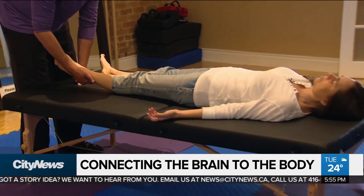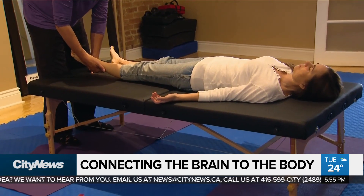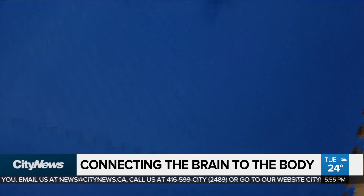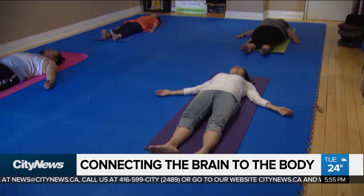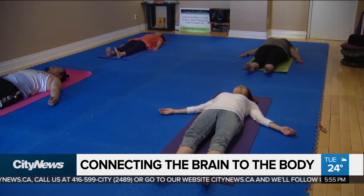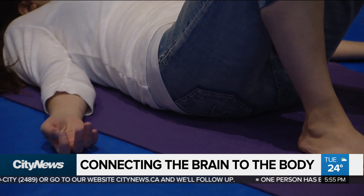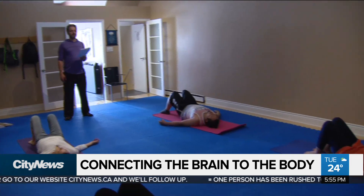The method is separated into two categories: functional synthesis, where the limbs are manipulated, and transformation movement lessons, where participants move so slowly and deliberately that you can barely see it — and it's this small, slow movement that they say is training the brain.